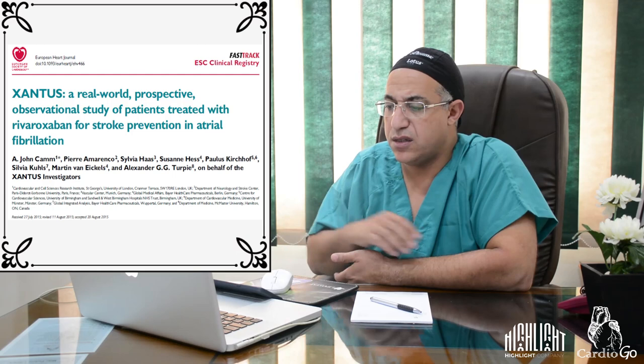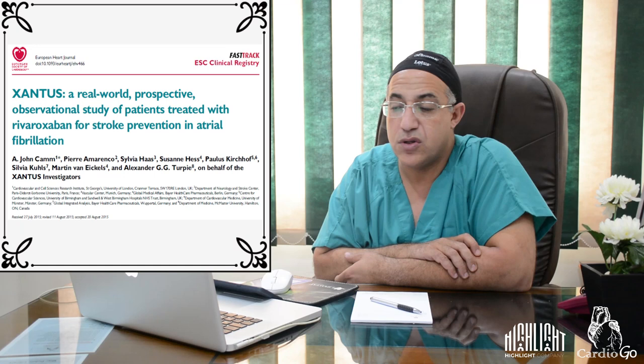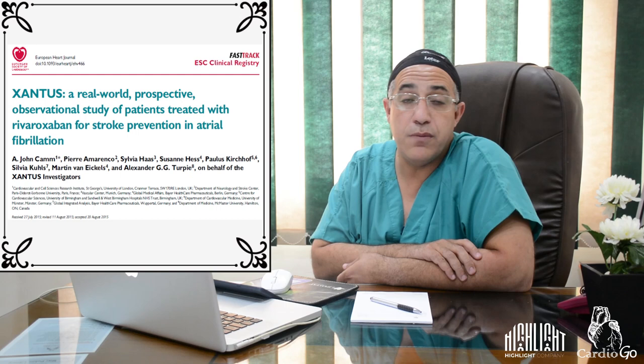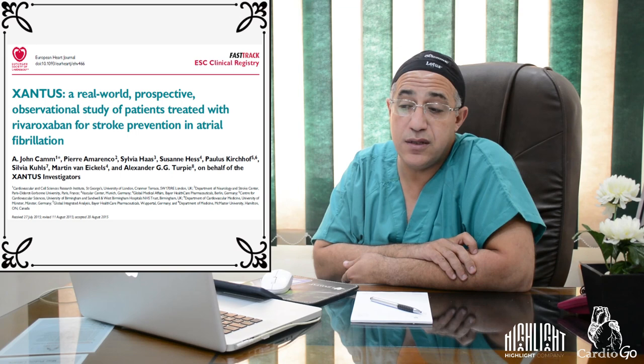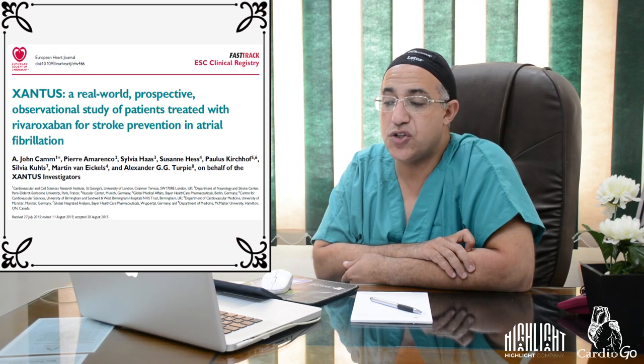A recently published real-world prospective observational study of patients treated with rivaroxaban for stroke prevention in AF showed that approximately 7,000 patients did not experience treatment-emergent major bleeding or stroke. Major bleeding occurred in 1.9% of patients, mostly managed conservatively. Persistence with rivaroxaban was 80% at one year, with over 75% of patients satisfied with their treatment.